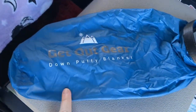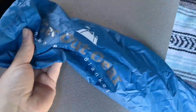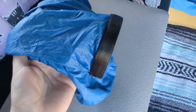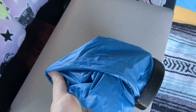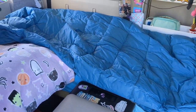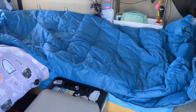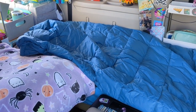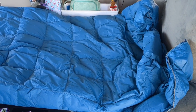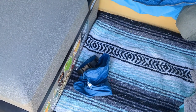The Get Out Gear Down Puffy Blanket comes wrapped up in this small bag. It's a super lightweight material and it has a snap on it, so you can hook it to your camping gear or your backpack. The material kind of reminds me of a balloon. Some things to note about this incredible blanket: it's only one pound, one ounce, so it's super lightweight. It is filled with 650 fill-down insulation, so it really easily compresses and you can wrap it up and put it right back in its bag for storage.